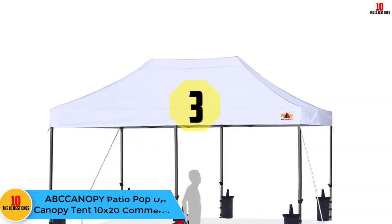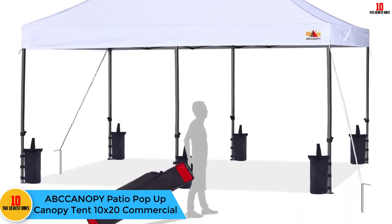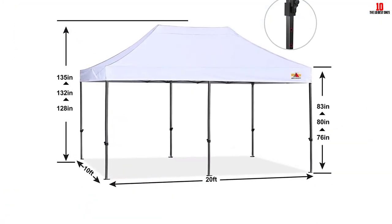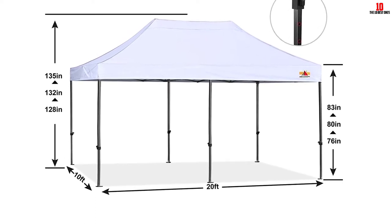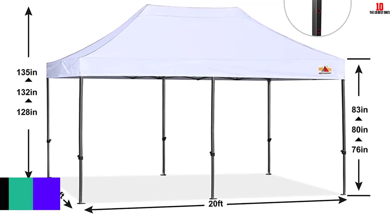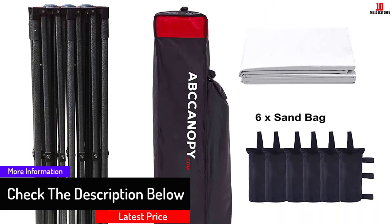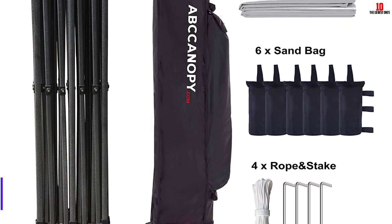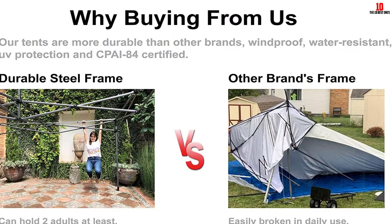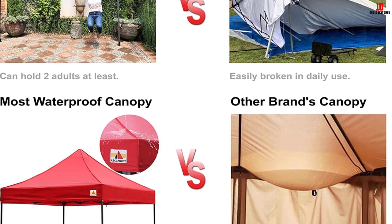At number three we have the ABC Canopy Patio Pop-Up Canopy Tent 10 by 20 Commercial. Expecting a huge number of people, you need a larger tent — this one measures 10 feet wide by 20 feet long, providing 200 square feet of shade to accommodate many occupants at a time. Its strong and durable stature suits many applications including disaster relief, construction, sports, and picnics. Its compatibility with various OSHA regulations also assures added peace of mind.